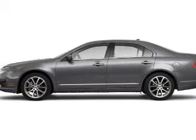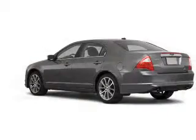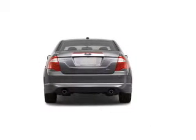Take a look at this 2010 Ford Fusion SEL that just came into Brighton Ford. This four-door sedan comes equipped with the following electronic features.